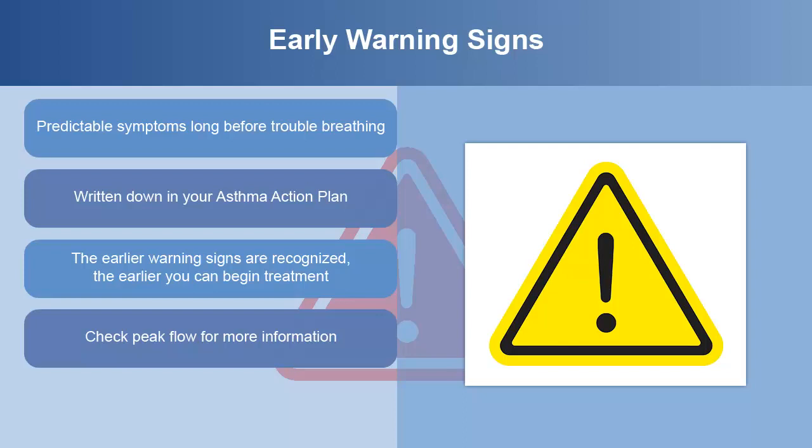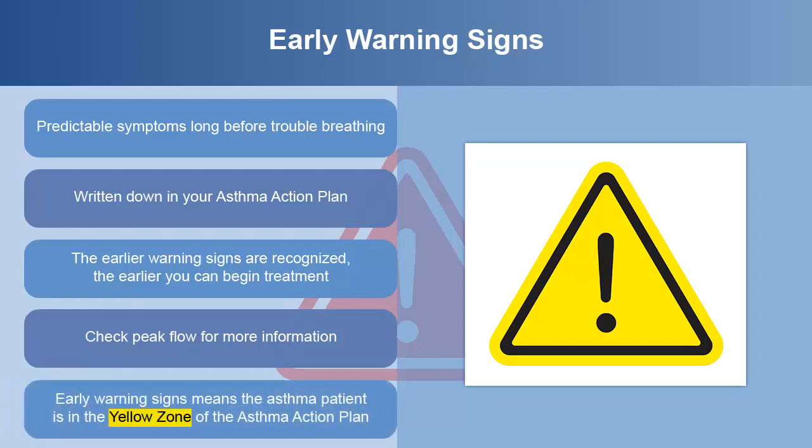Sometimes symptoms can appear mild, but peak flow can show that asthma is seriously out of control. Peak flow monitoring is not recommended for children under 6 years old. The presence of early warning signs means that the asthma patient is in the yellow zone of the action plan.